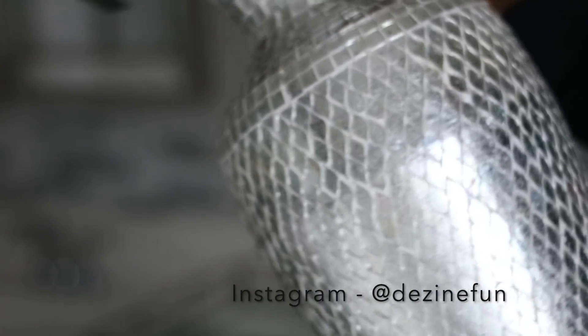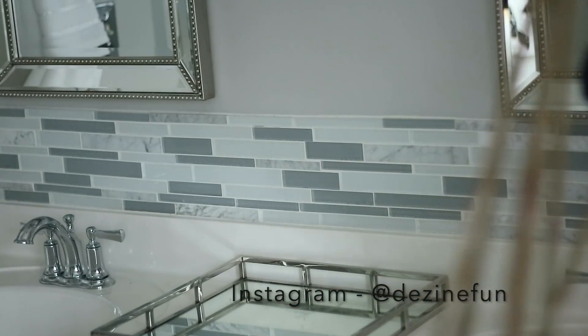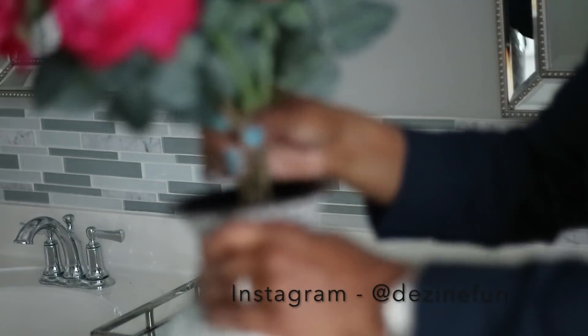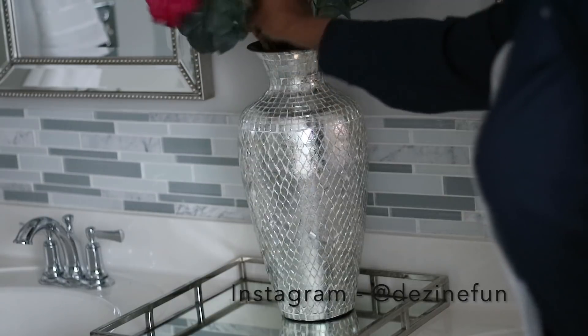This beautiful vase here I've had for a while — it is from Ross. As you can see, I got more of those roses. I bought all that they had because they were inexpensive. If you were to buy these on Amazon or somewhere else, these roses would be quite expensive, so that was a great deal.